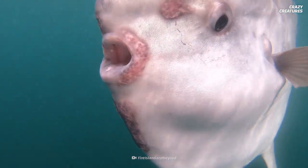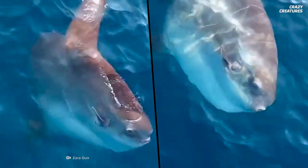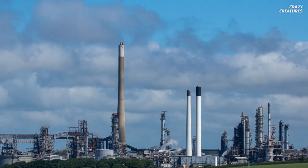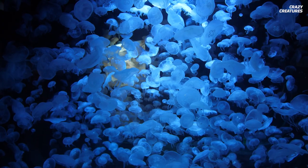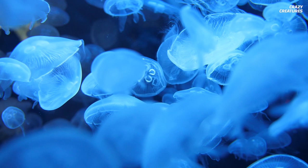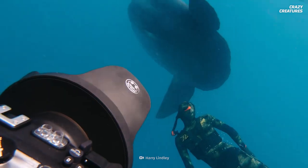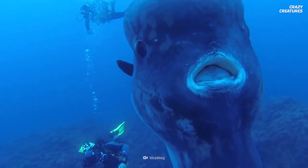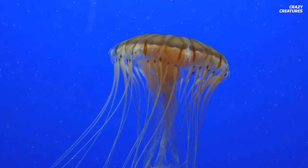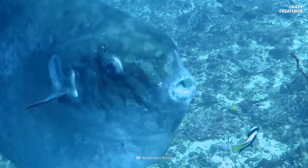Mola Molas eat about 1–3% of their body weight in jellyfish and other gelatinous zooplankton daily. Among the many adverse effects of climate change, the rise of jellyfish populations has threatened the balance in marine ecosystems. Mola Molas are a critical link in the food chain and keep jellyfish populations in check. The sunfish's intestines have thick walls that protect them from jellyfish stings. To protect their eyes while hunting, Mola Molas pull their eyeballs into their sockets.